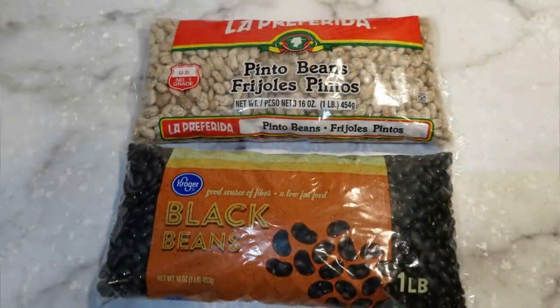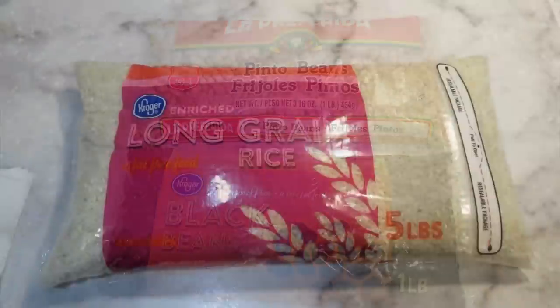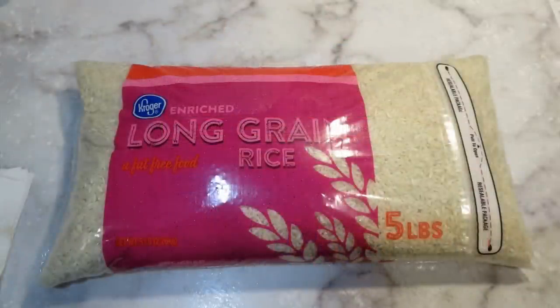It wouldn't be prepping if I didn't have beans and rice — I have a one-pound bag of pinto beans, a one-pound bag of black beans, and a five-pound bag of rice. I have some containers I've washed out to fill them up and keep them airtight. Only store food in food-safe containers — don't use anything that ever held soap or any kind of chemical. The containers are lightweight but airtight, which helps me make the most of my food storage within the weight limits of a travel trailer.